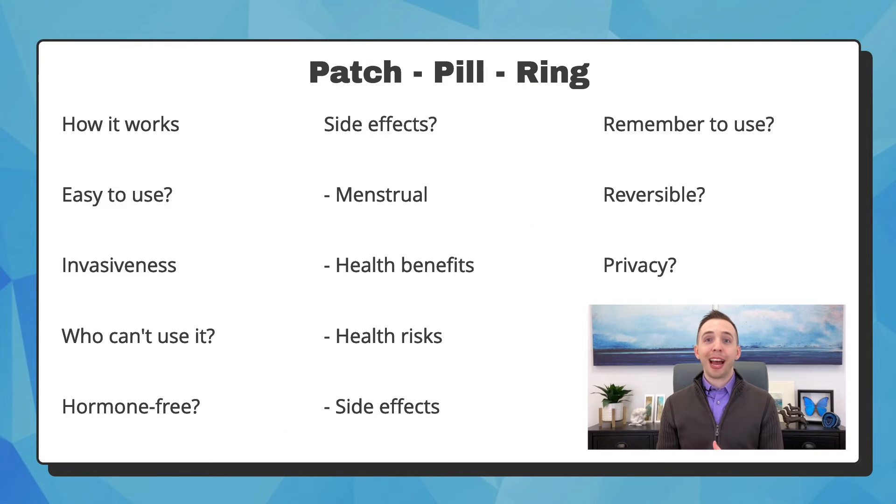The birth control patch, pill, and ring are all very similar, so I'll explain them together, but you only use one, not all three. Like Depo, all three use hormones to stop the ovaries from releasing an egg each month and thicken the mucus at the cervix to prevent sperm from entering the uterus. They are very easy to use and not invasive.